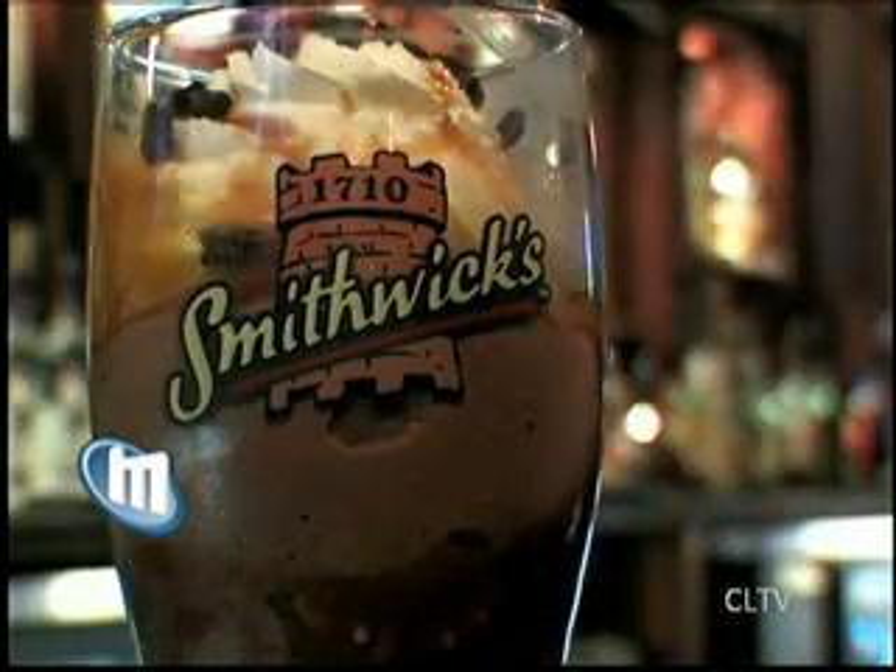And finally, we take some Irish goodness from the glass to the cone at Murphy and Sons. It's of course a takeoff on the classic Florentine drink. The Guinness ice cream has a little bit of the malty coffee chocolate flavors that you find in stouts.